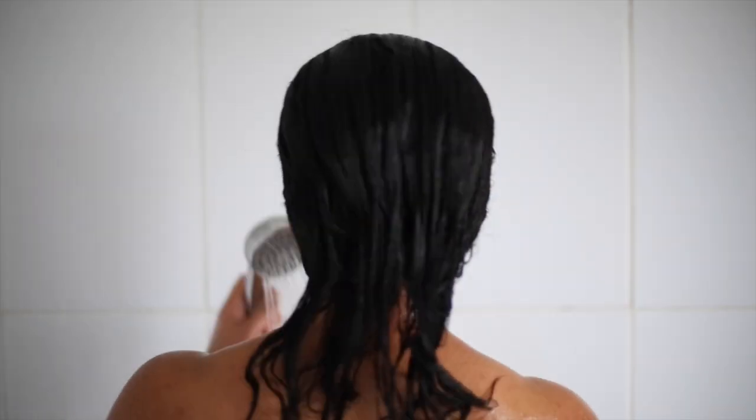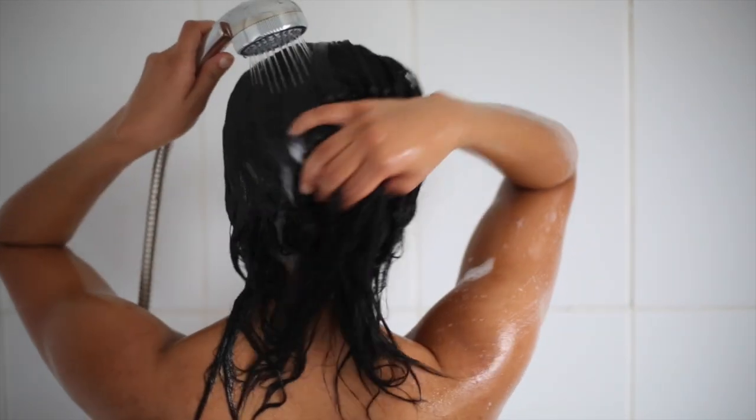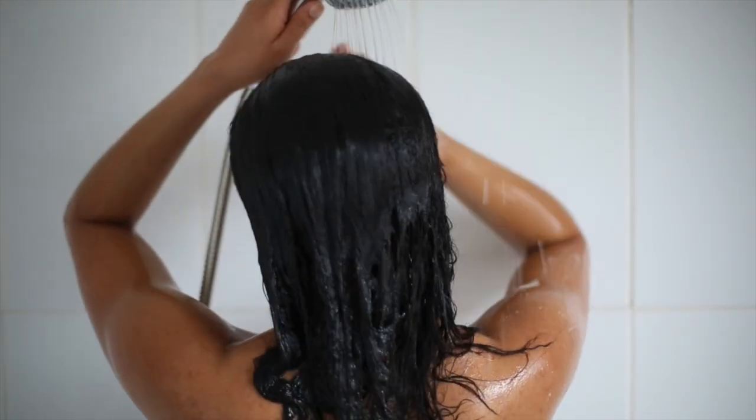The conditioner has had a really good run in my hair, so I'm going to take off my shower cap and my clip and I'm just going to rinse it all out.